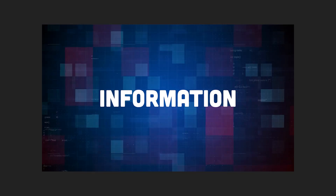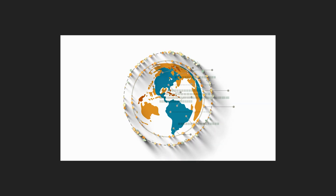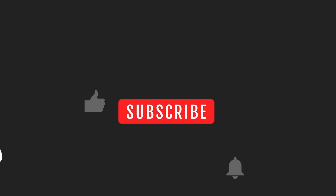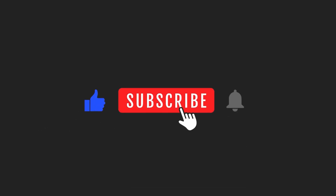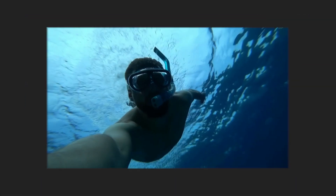A rollercoaster ride of information, stories, and more. Intrigued? Make sure you stick around to unlock the mysteries of this fascinating world. Before we dive in, hit that like button and subscribe to the channel to join us on more insightful journeys. Ready to embark on this exciting adventure? Let's dive in!